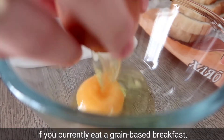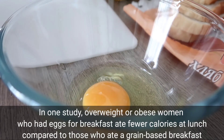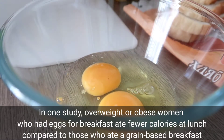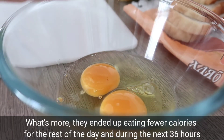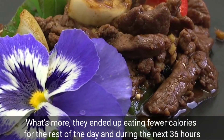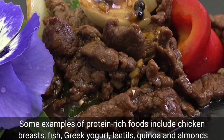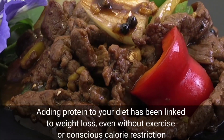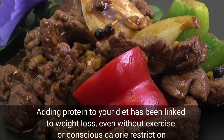If you currently eat a grain-based breakfast, you may want to consider switching to a protein-rich meal, such as eggs. In one study, overweight and obese women who had eggs for breakfast ate fewer calories at lunch compared to those who ate a grain-based breakfast. What's more, they ended up eating fewer calories for the rest of the day and during the next 3 to 6 hours. Some examples of protein-rich foods include chicken breast, fish, Greek yogurt, lentils, quinoa, and almonds. Adding protein to your diet has been linked to weight loss, even without exercise or conscious calorie restriction.